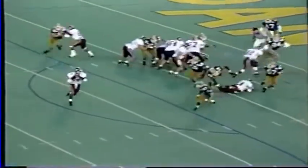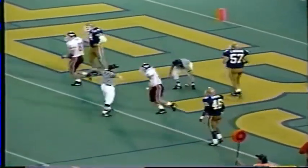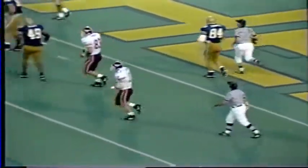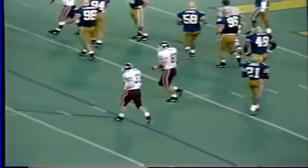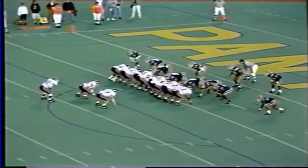Out of a power-eye formation, second and goal. DeShazo rolling right, throwing on the run — and it's dropped. It was an easy touchdown for Tommy Edwards, although the ball was a bit behind him and he dropped it. Edwards had it in his hands but couldn't hold on — he's going to win the game at guard for Virginia Tech.